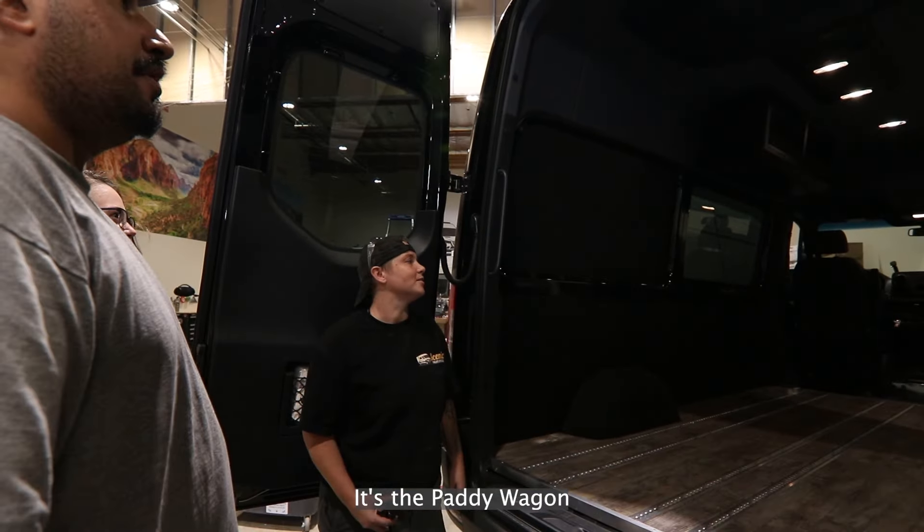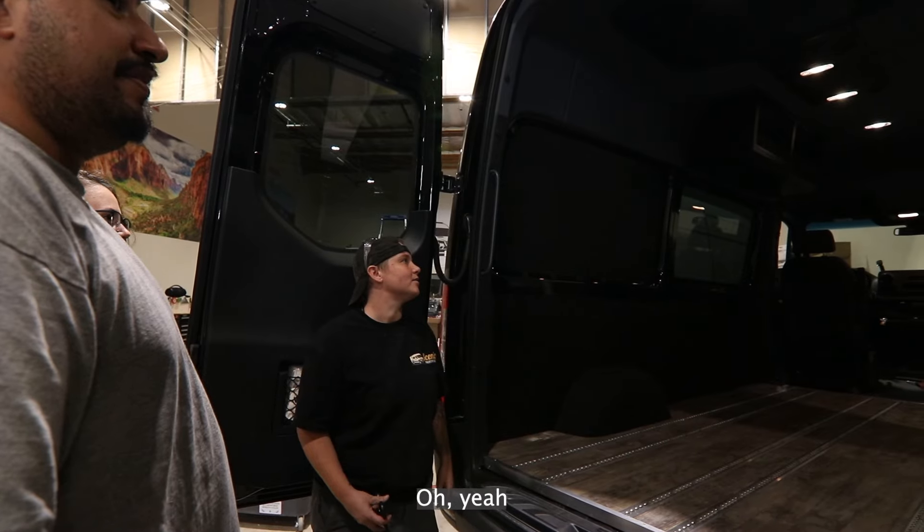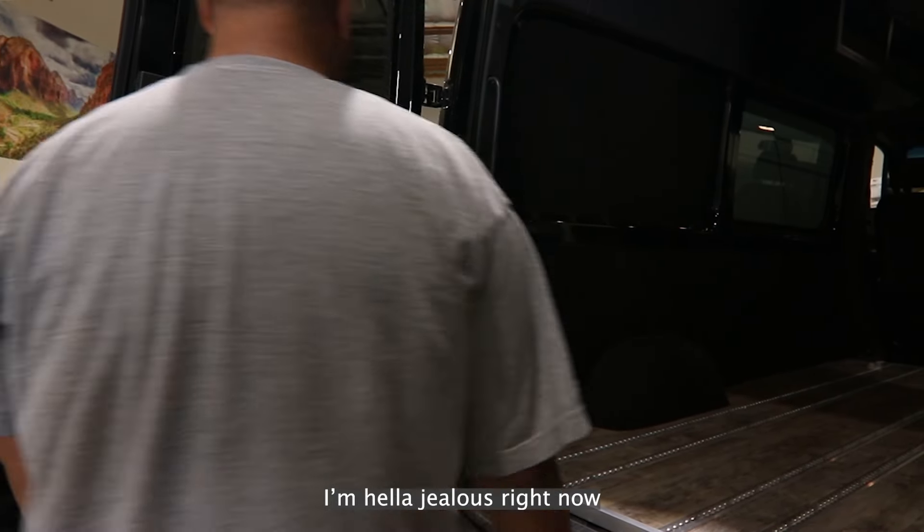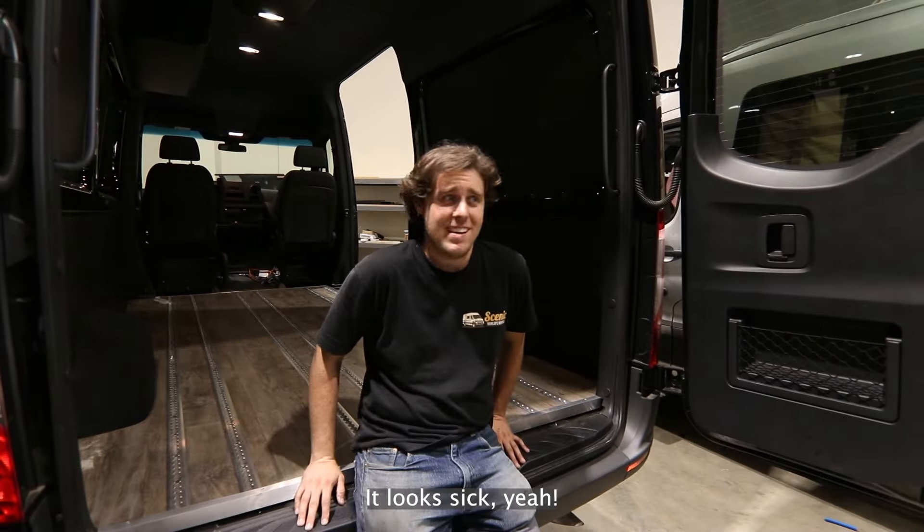It's a pediwagon, so this is gonna be fun. Oh yeah, brain is licking — be jealous, buddy. I just wanted to say I'm hella jealous right now. It looks sick, yeah.